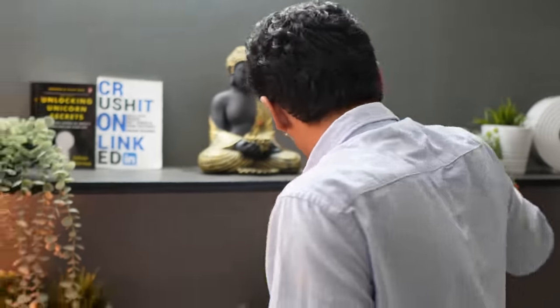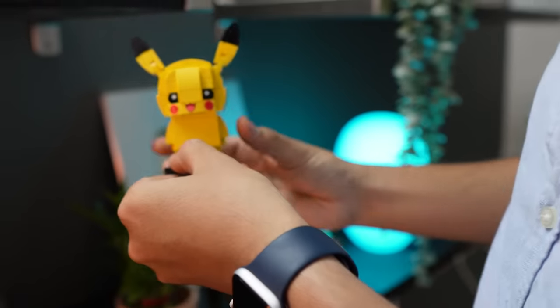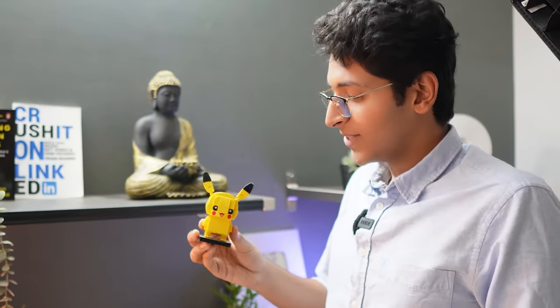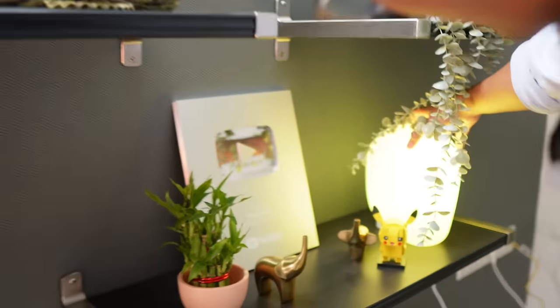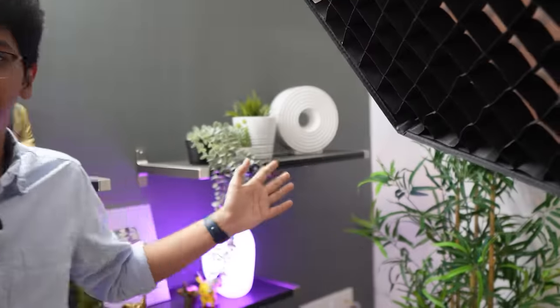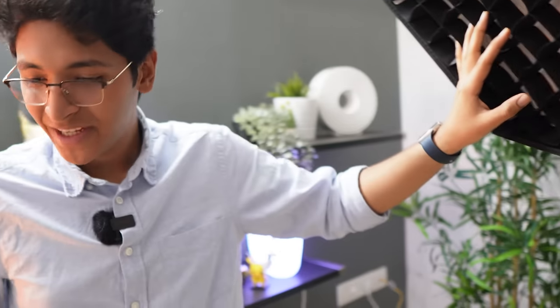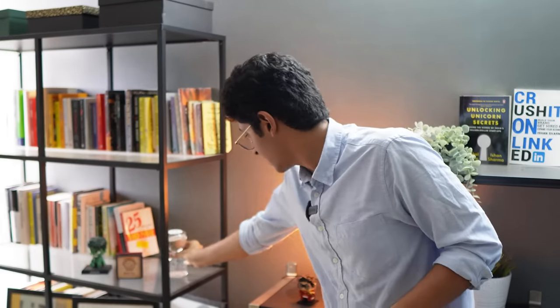I also got this cute Pikachu from a Japanese place called Don Don Donkey, which is in Singapore. I got this light from IKEA — it's called Iskarna. And I have some more pieces over here, including this fake plant — all of these plants are fake, by the way. Then I got this very nice hourglass.